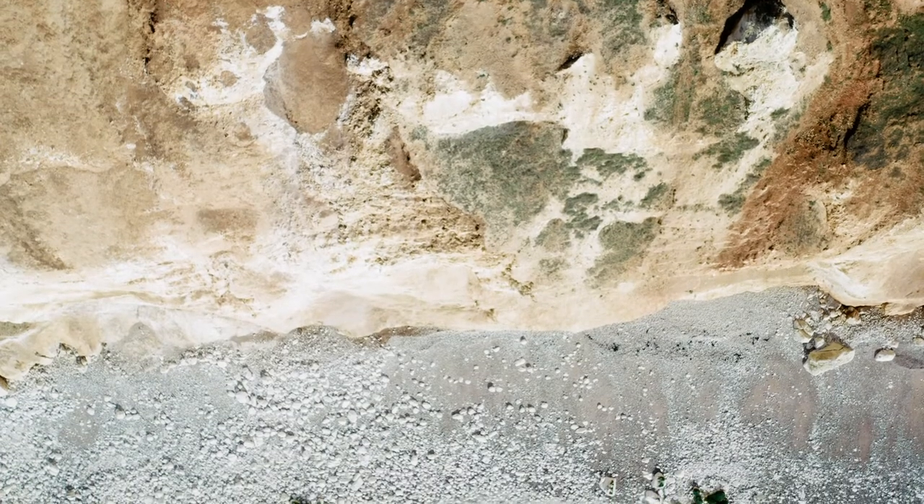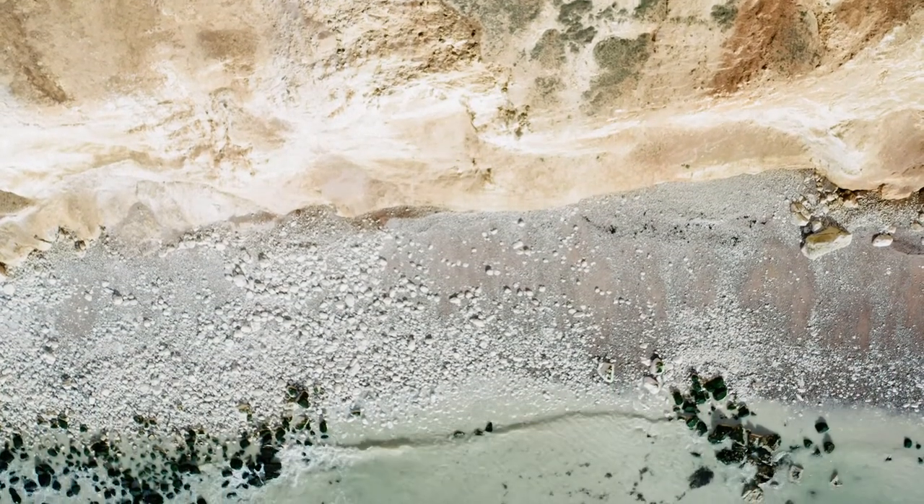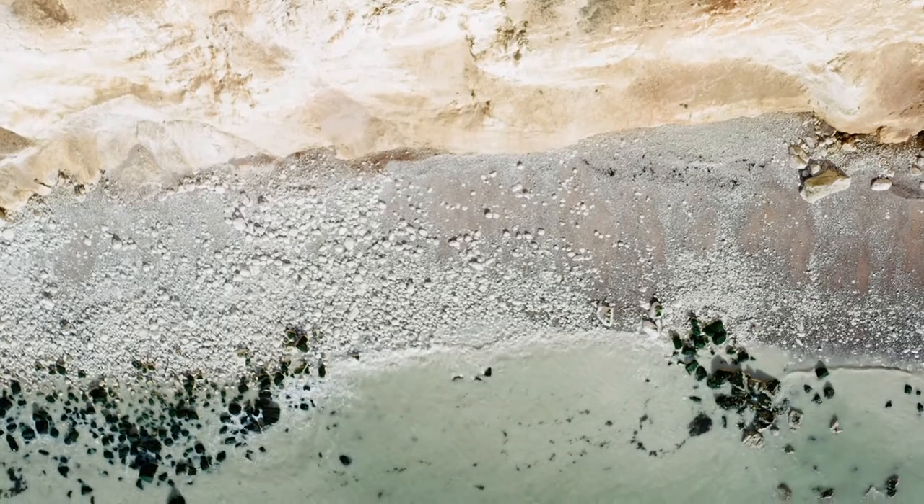A significant cliff fall in the spring of 2021 helped to expose part of the fort and also bring it to the attention of Historic England, getting the ball rolling for the work of Archaeology South East, Historic England, Southdowns National Park and ourselves to make this research project possible.